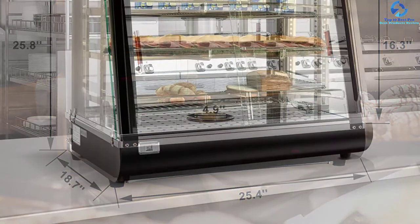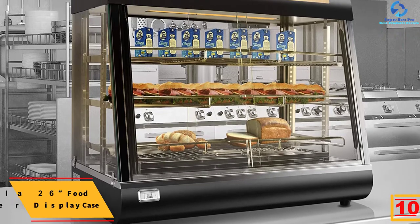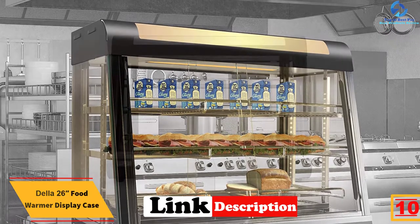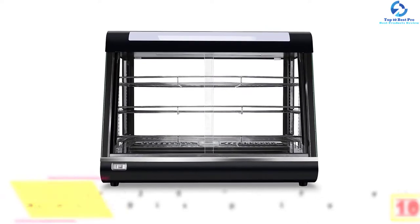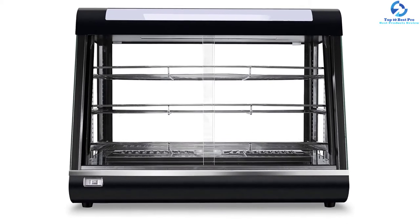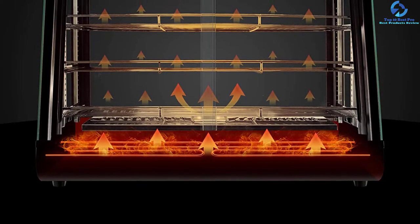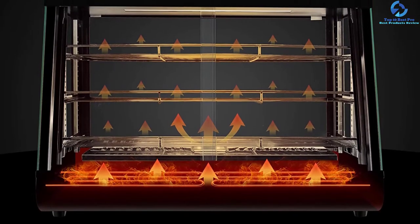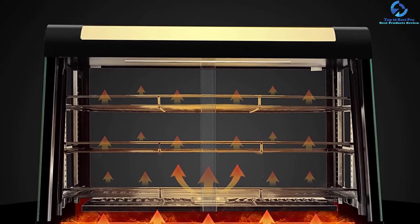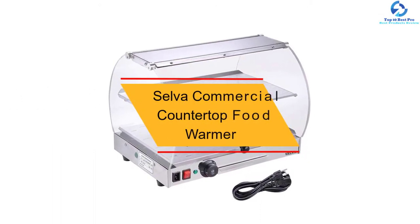Starting at number 10, we have the Della 26-inch food warmer display case. Display all your food using this commercial food warmer countertop. Other than showing off fresh food at markets, these cases will also preserve your food. They find applications in bakeries, food stores, and other businesses that deal with food. It is made in a sturdy design to last for a long time, and the doors feature tempered glass that helps guarantee safety and strength. It is also equipped with a warm LED lamp that allows you to control the temperature, ensuring food remains at the right serving temperature.